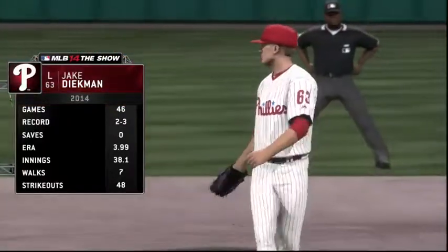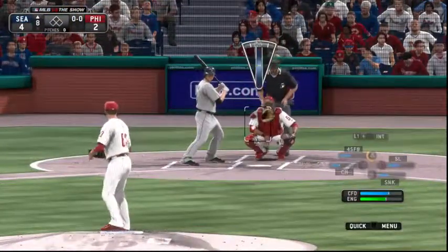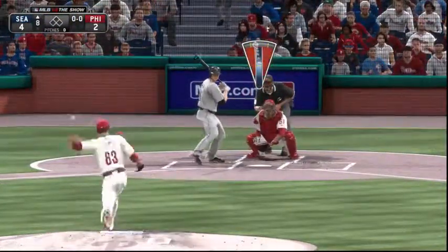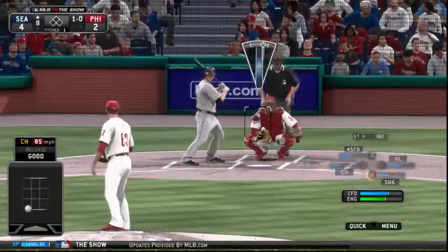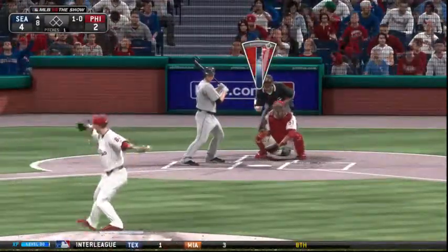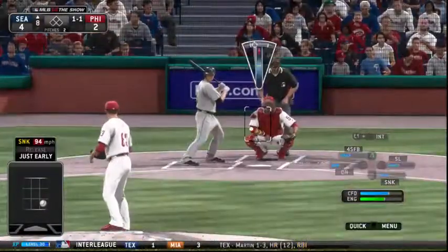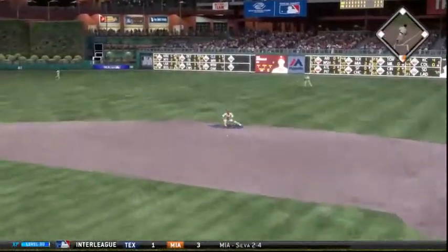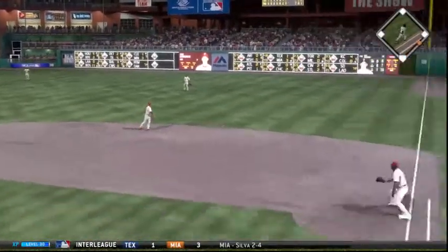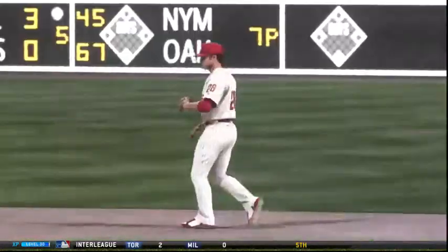Jake Diekman will be summoned from the bullpen to start inning number eight. Kyle Seager to get us going in the top half of the eighth — a changeup misses here to begin the eighth, one and oh. Hard to believe that's not a strike. Ball hit out toward Utley at second — throw on to first in time, so the leadoff man is set down to open up inning number eight.